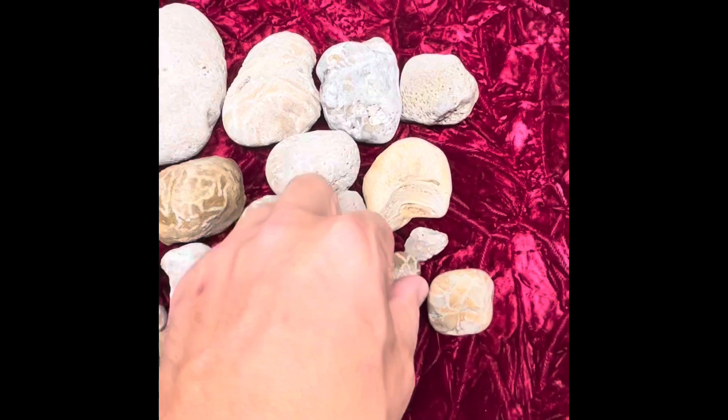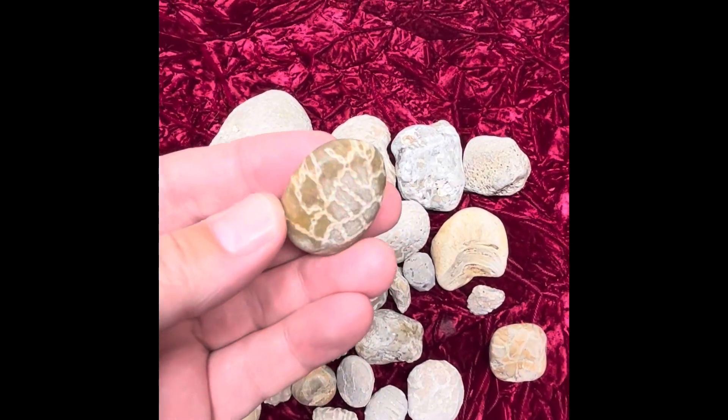So today, what we're going over is Halysites, or chain coral.